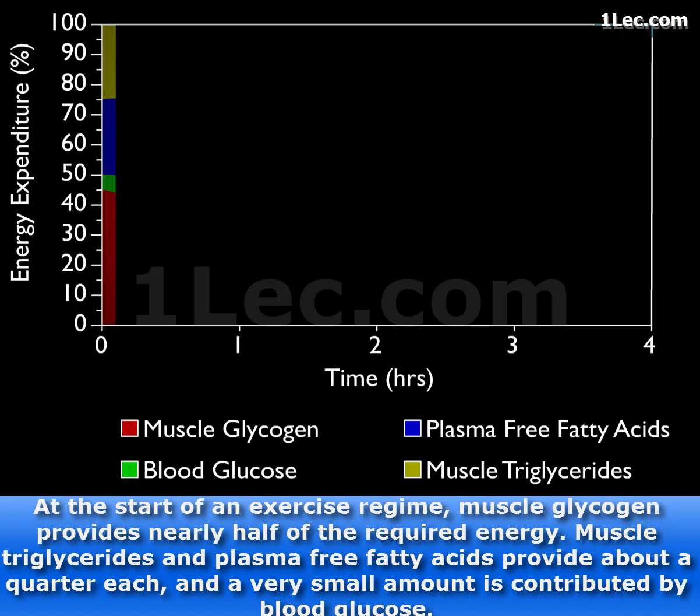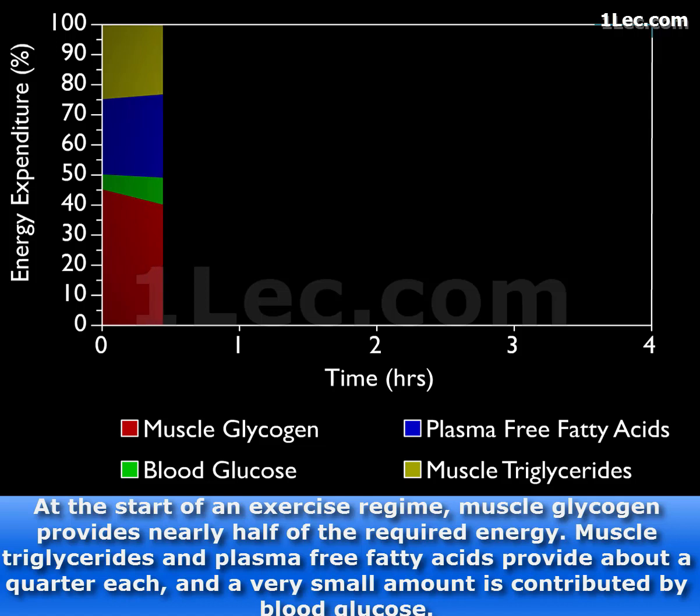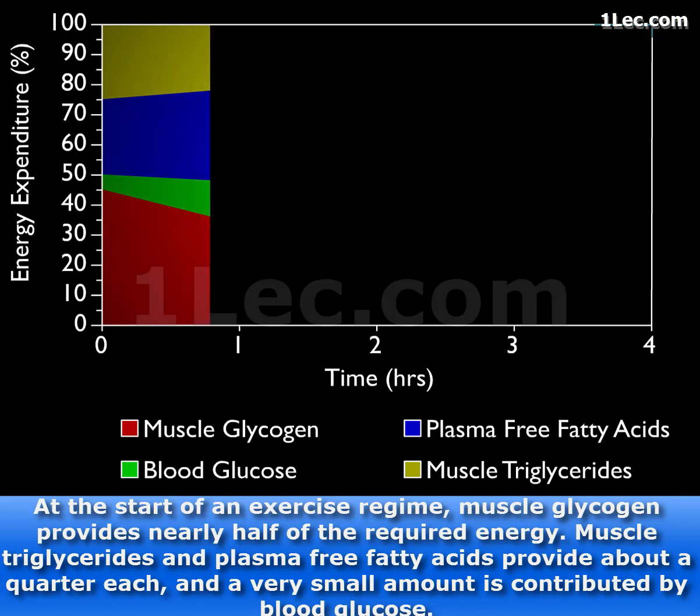At the start of an exercise regime, muscle glycogen provides nearly half of the required energy. Muscle triglycerides and plasma-free fatty acids provide about a quarter each, and only a small amount is contributed by blood glucose.